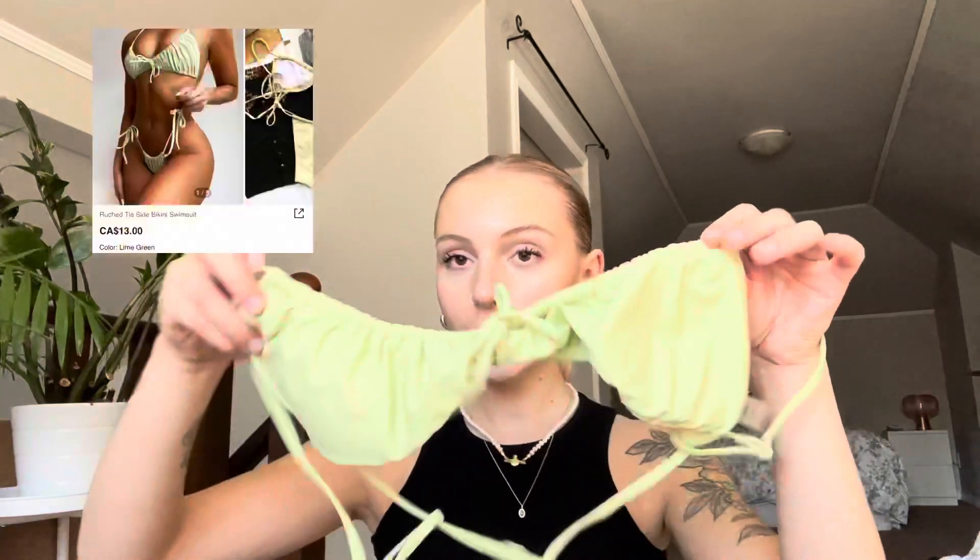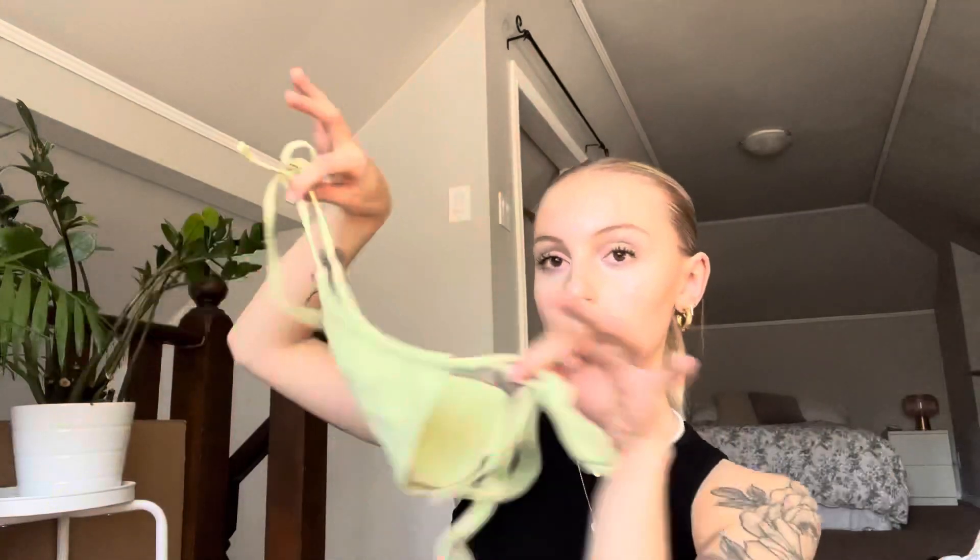This next bikini — I've never had a top this shape before so we'll see how it fits. I don't have much going on in the chest area so I'm always iffy about different shaped bikini tops, but I really liked it and wanted to try it out. The color is super cute and the bottoms are super cute as well.